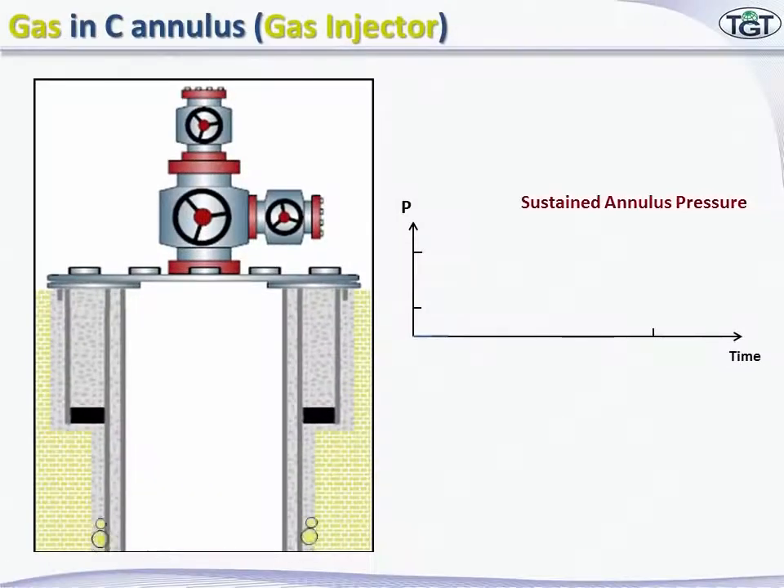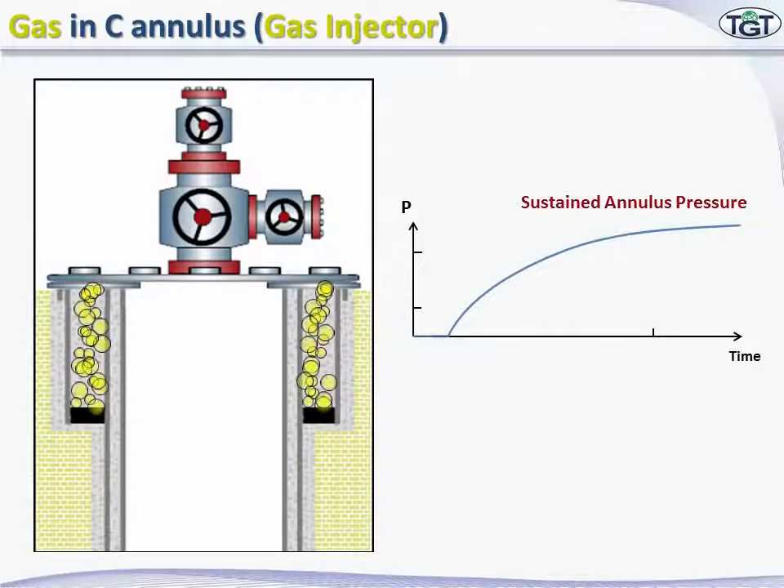Sustained annulus pressure means that after bleeding excess pressure at the surface, the annulus pressure gradually recovers after closing. This means that the annulus is not sealed and communicates with a gas or fluid source somewhere down the hole.